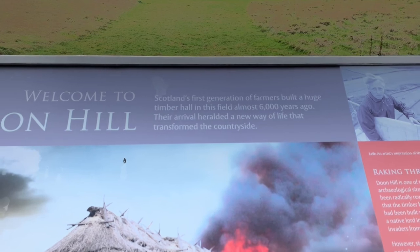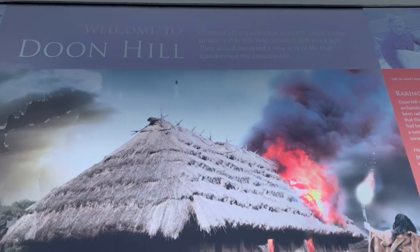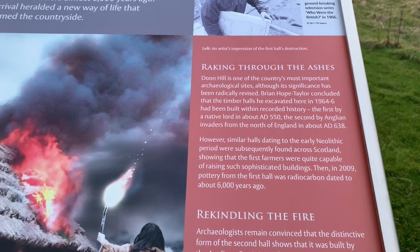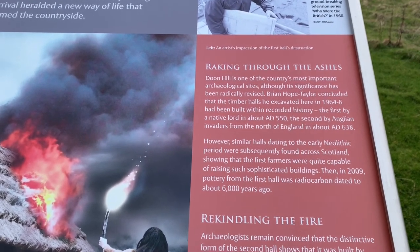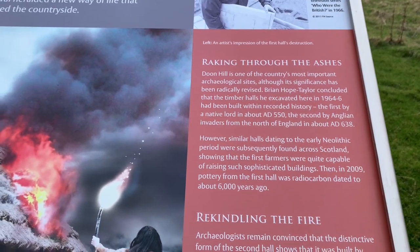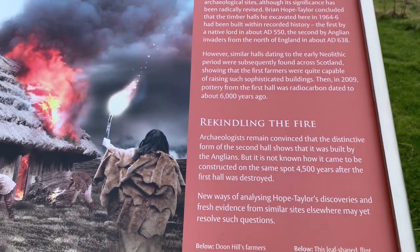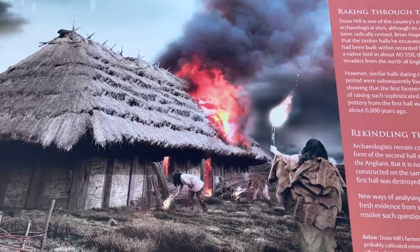6,000 years ago. Interesting. So it seems like the first thoughts about this site when it was discovered through aerial photography was that the first halls were built about AD 550 and then about AD 638. But subsequently, they've carbon dated some of the pottery and it seems to be 6,000 years old in places.